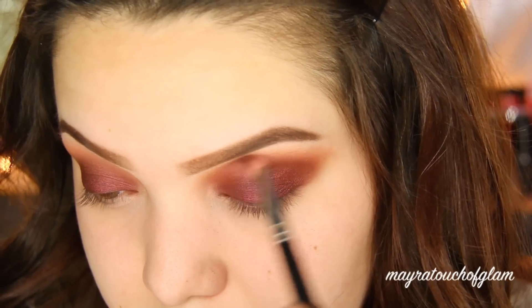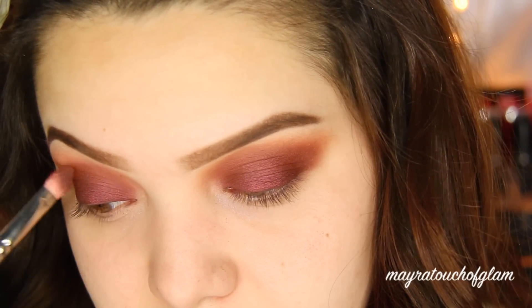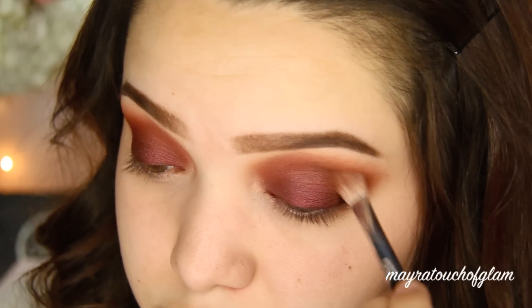I'm applying Bitten on the crease. Then I'm going to be taking Mocha, which is also by Makeup Geek — it's a perfect dark brown — and I'm applying this to really balance out all that burgundy going on.